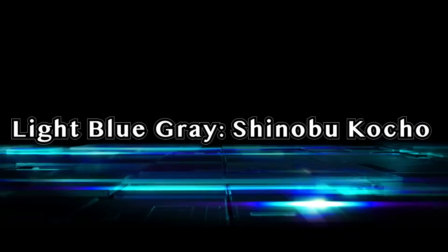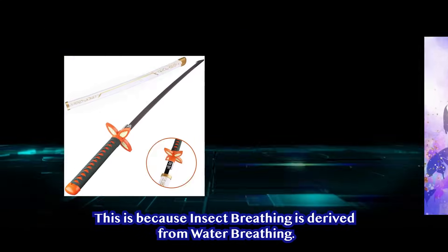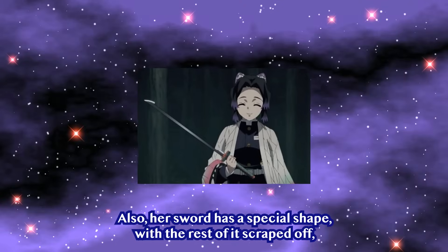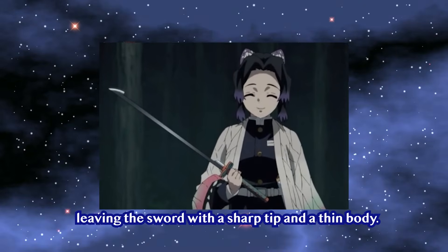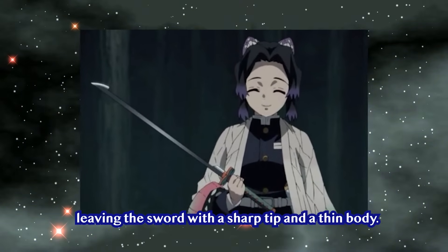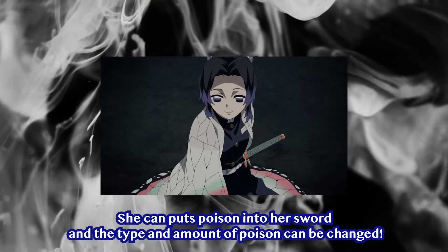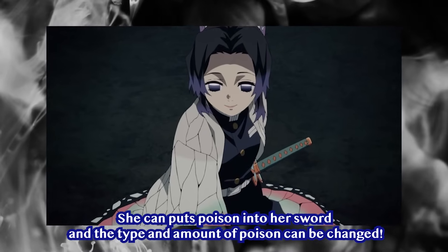Light Blue Gray — Shinobu Kocho. Shinobu's sword is light blue gray, because Insect Breathing was derived from Water Breathing. Her sword has a special shape, with the rest of it scraped off, leaving only a sharp tip and a thin body. Her handguard is also shaped like a butterfly. She can put poisons on her sword, and the type and amount of poison can be changed.